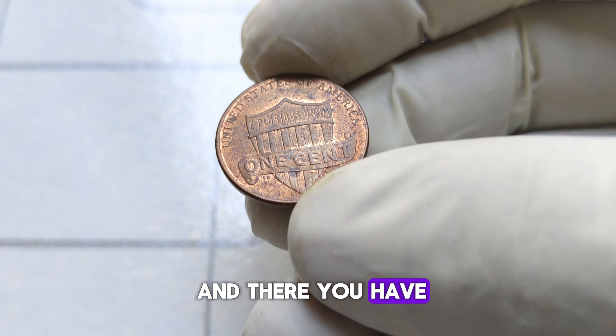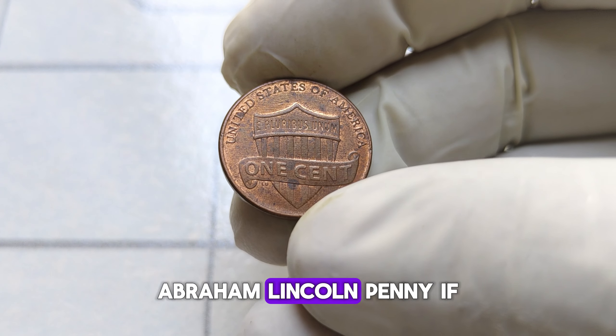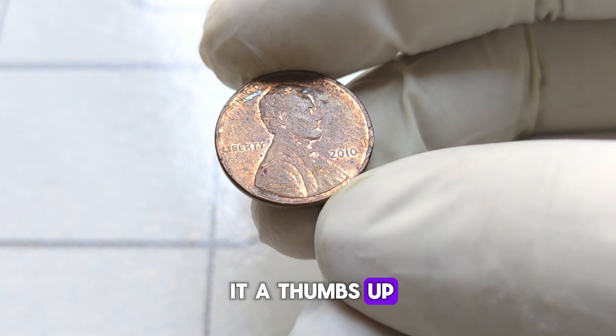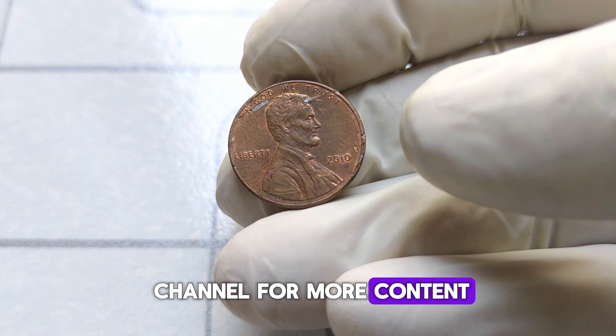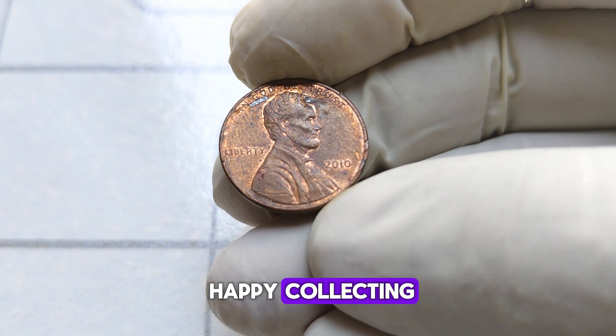And there you have it, folks — the fascinating history and incredible value of the 2010-D Abraham Lincoln penny. If you enjoyed this video, be sure to give it a thumbs up and subscribe to our channel for more content on coins and collectibles. Thanks for watching, and until next time, happy collecting!